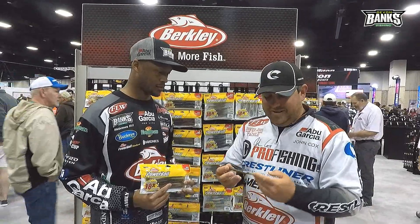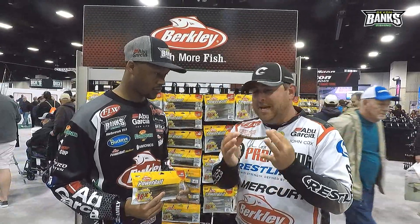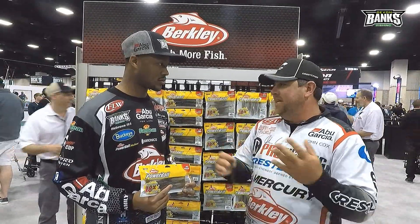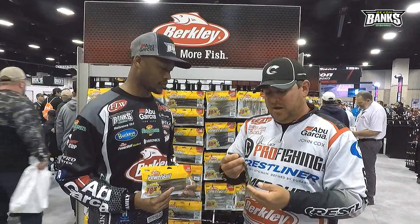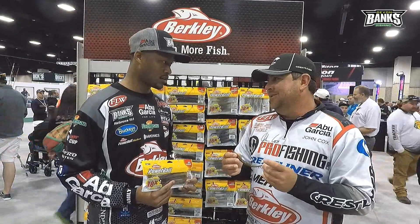It's an awesome new bait — I love it. What it reminds me of, what it does, it's like in between a speed worm and a Big Easy. But you have a better hookup because you have less plastic. And it's just got a new sound, and I think that's really what's triggering a lot of fish.